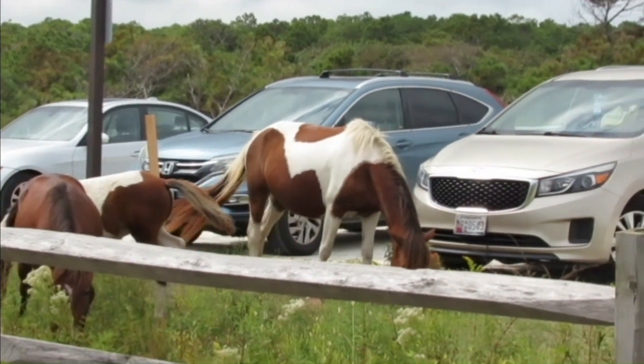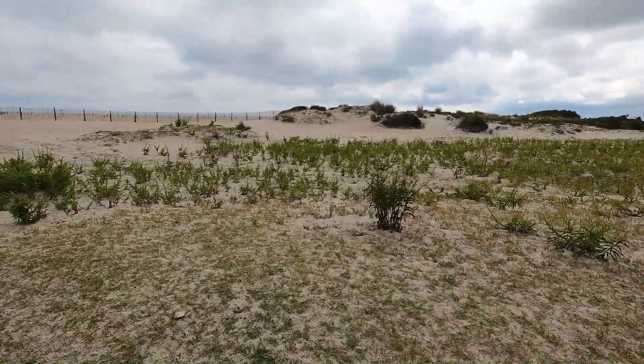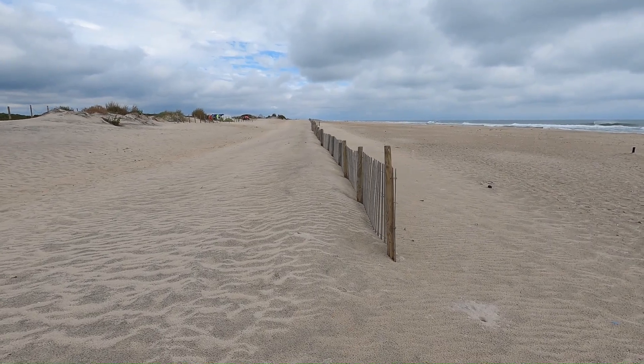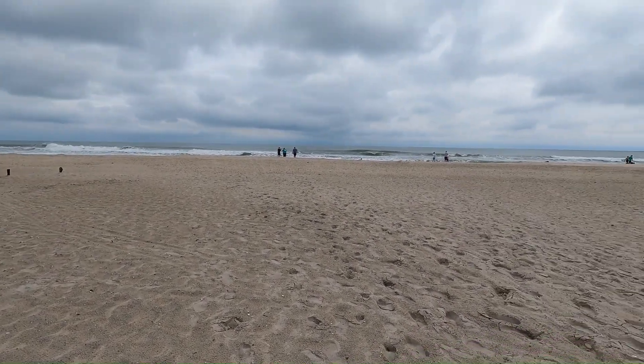We're going to walk up here and check out the beach. Assateague has miles of beaches. If you have a permit and the right type of vehicle, they even have beaches that you can drive your vehicle onto. So that's an option. All along the beach area, there are some campsites that you can rent that are kind of set back in the dune line.